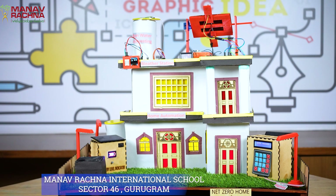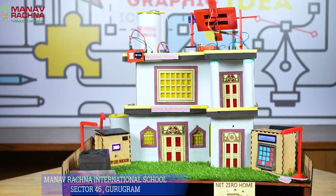The Net Zero Home is surely an ultra-comfortable, affordable, and sustainable house to live in. Thank you.